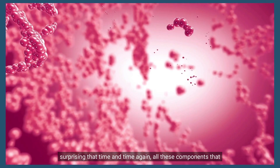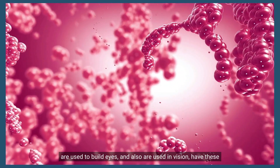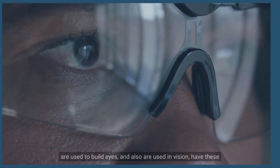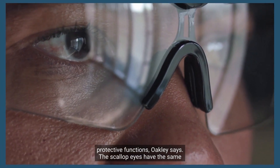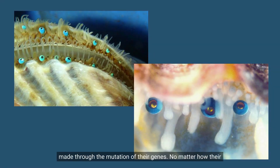It was so surprising that time and time again, all these components used to build eyes and also used in vision have these protective functions, Oakley says. Scallop eyes have the same abilities seen in eye evolution, and it is suspected that their eyes developed through the mutation of their genes.